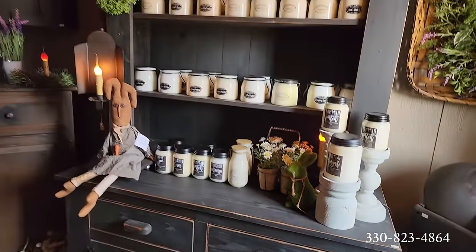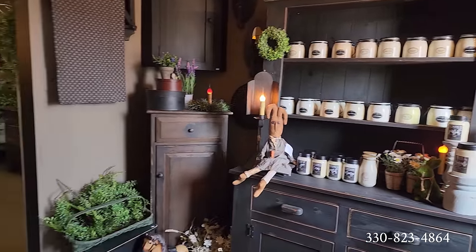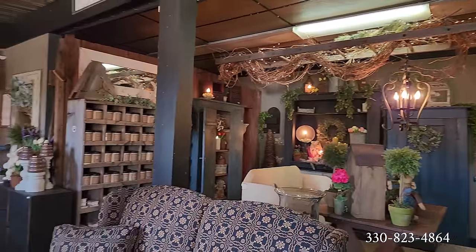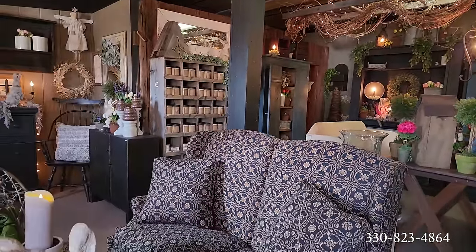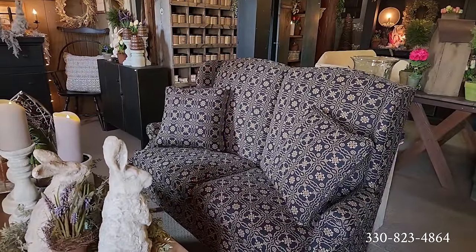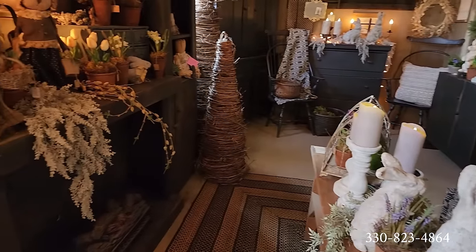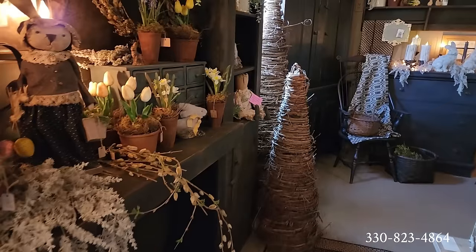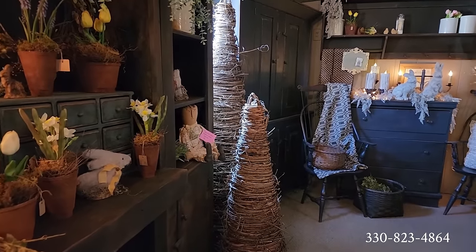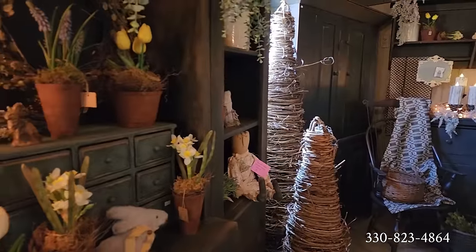I wish there was smell-o-vision because the candles here are just amazing. They do now also have upholstered furniture, so you'll see that as we go around. And these amazing grapevine Christmas trees — as you can see, it doesn't have to be just for Christmas. They're so charming here with all of these Easter or spring things, not even necessarily Easter-specific.